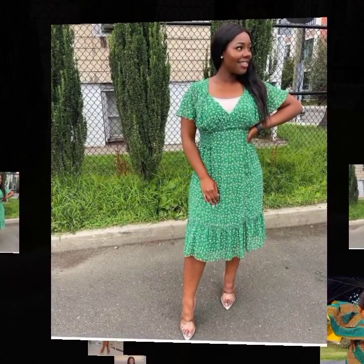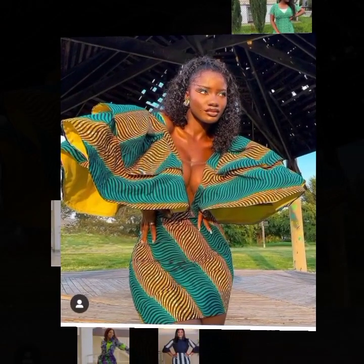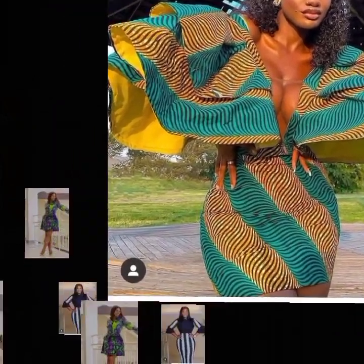This is a simple midi-length gown style with a v-neck. And this next one is for those who love to expose one or two things — this is actually not for everyone.